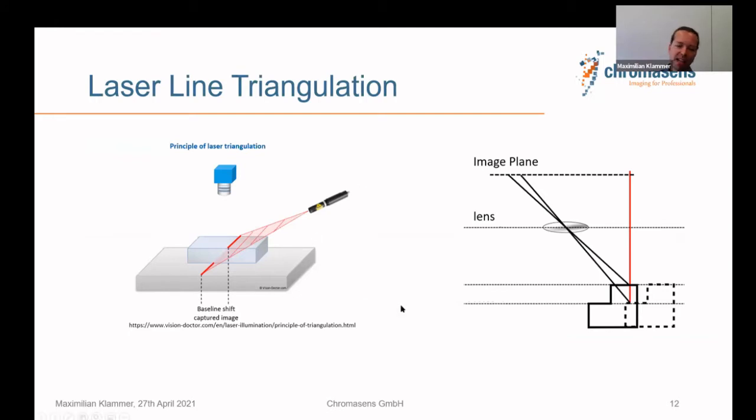Laser line triangulation is as strong as it is simple. You project a laser line and an area camera scans the profile of that line from above. If the distance from the object changes, the position of the line on the sensor changes — a scanning approach that is widely used. The only limitation is that a large measurement depth requires a large region of interest on the camera, sometimes limiting scanning speed.